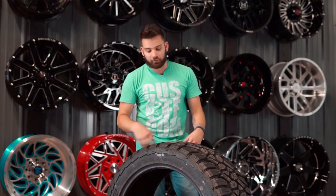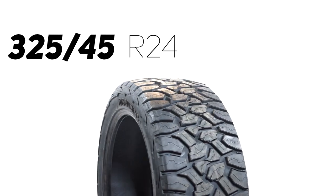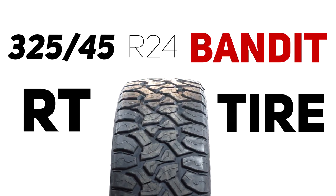We actually made a whole video explaining their brand, who they are, where they came from, and all the different tires they offer. But today I specifically have the 325/45/R24 Bandit — this is an RT tire.